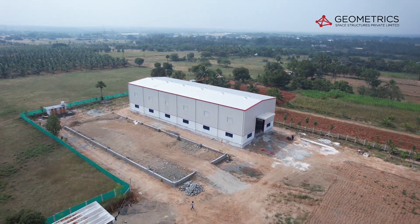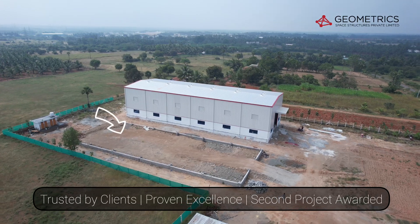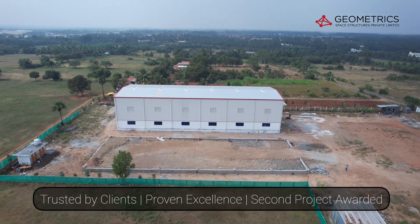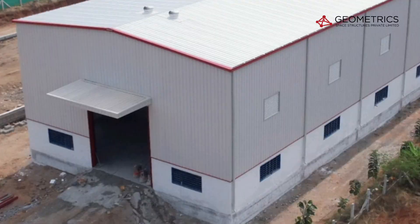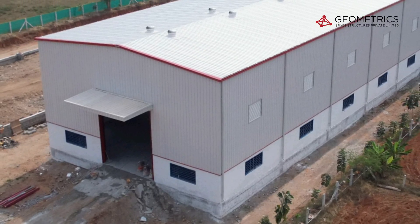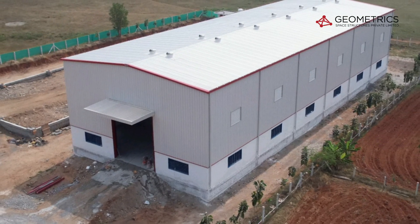This is our biggest achievement. After witnessing our quality, speed, and professionalism, Grian Motors has awarded us their second manufacturing unit. This trust is what drives us to deliver excellence in every project. This isn't just a building — it's a landmark of quality and trust.